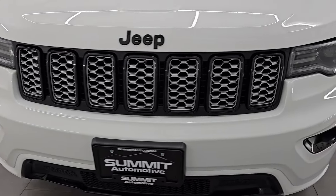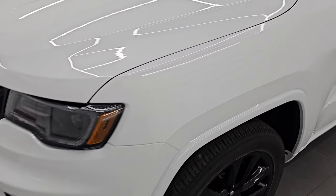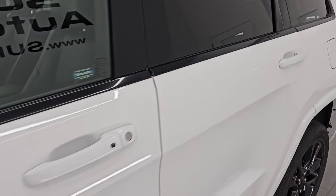I'm going to go all the way around in this video — inside, start it up, take a look under the hood, show you all the options, and give you the most accurate representation that I can of the vehicle. Bright white clear coat is the color, paint code PW7.